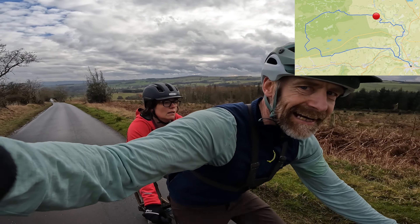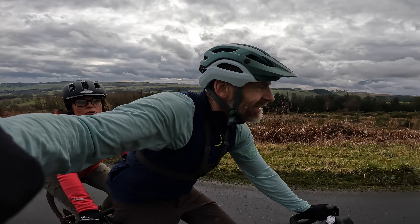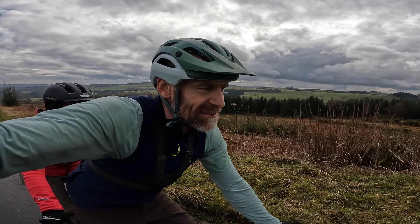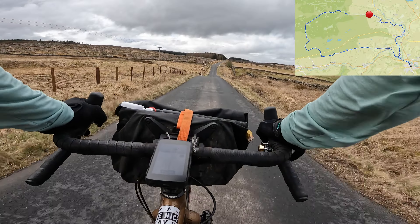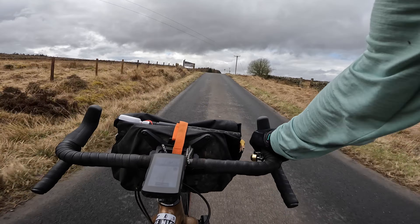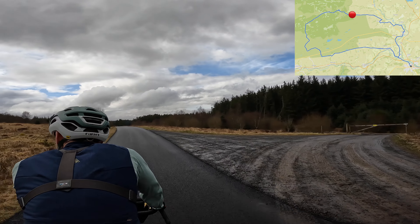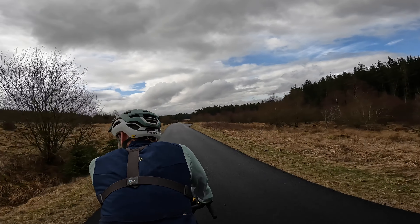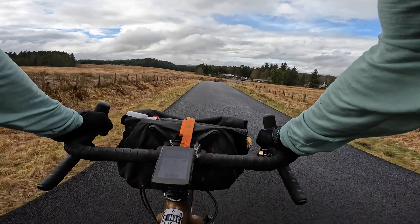We're climbing up into Wark Forest now — it has been a bit of a haul! What a beautiful area though: wide open spaces and fantastic riding. We've got the whole world to ourselves. Riding through Wark Forest is just a joy — I hope you can hear the birdsong and the tarmac, smooth as a baby's bum. Now we're rolling down into Stonehaugh, the forestry centre of this area.